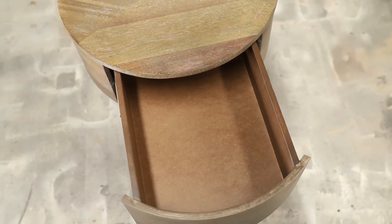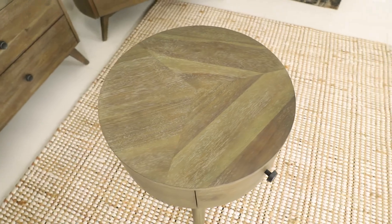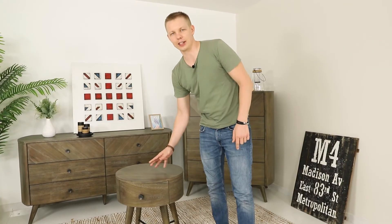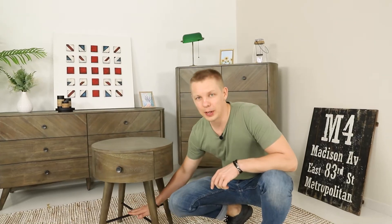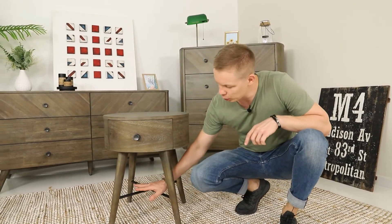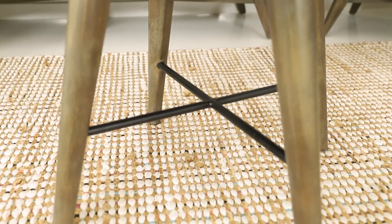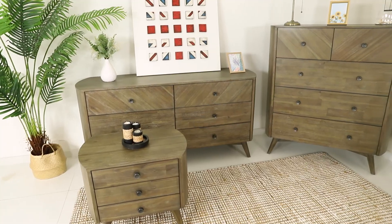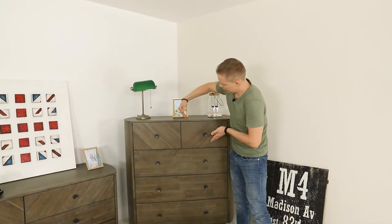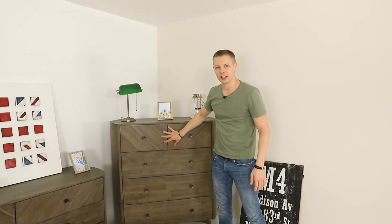I'd like to highlight a few design features we applied on these items — they look both natural and cool. First, we applied a veneering pattern on the top of this one-drawer bedside and it looks pretty cool. We used a metal part to make the structure of this bedside stronger, and it looks good in combination with the handle. On the bigger case goods — the top dresser — the top drawers have veneering applied in a diagonal way, which also fits well in this design.